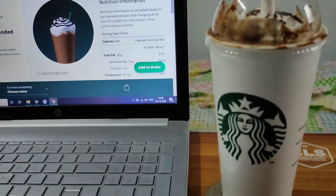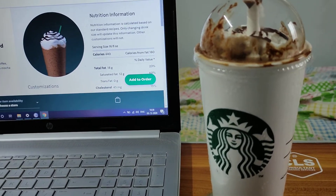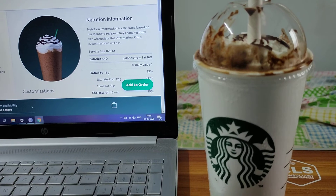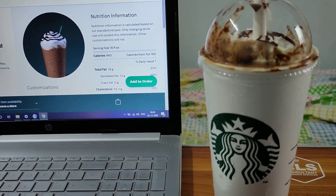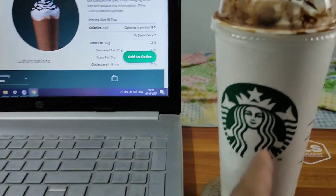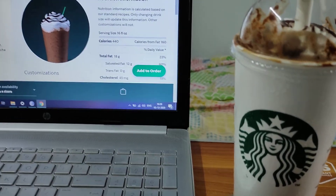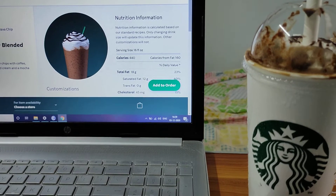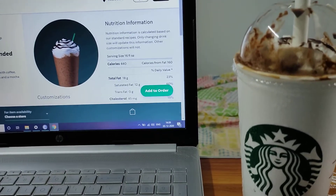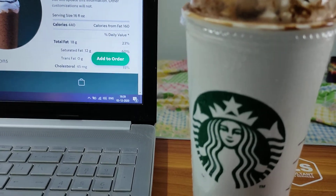So this is the Java Chip Frappuccino Blended Beverage. I love the names companies give for their coffees. The description is: they blend mocha sauce and frappuccino chips — I don't know what those are — with coffee, milk, and ice, then top it off with whipped cream and a mocha drizzle to bring you endless Java joy. As you can see from the picture on the paper cup, the image shows a darker blend, so they blend a lot of mocha sauce. It is a dark drink with whipped cream on top.